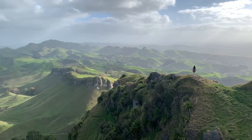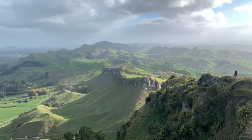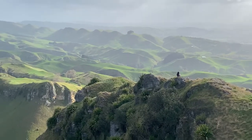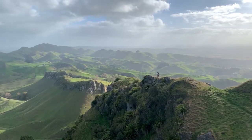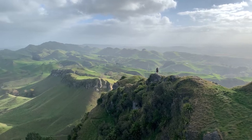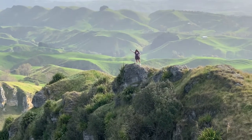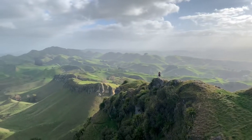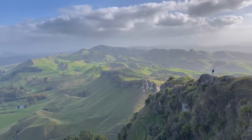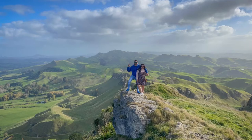If you guys have watched the Hobbit movies, then these lookouts are surely gonna remind you of the scenic views.